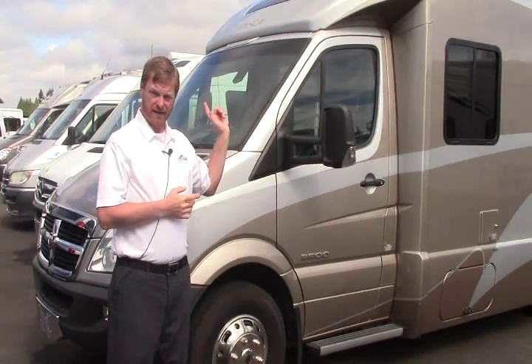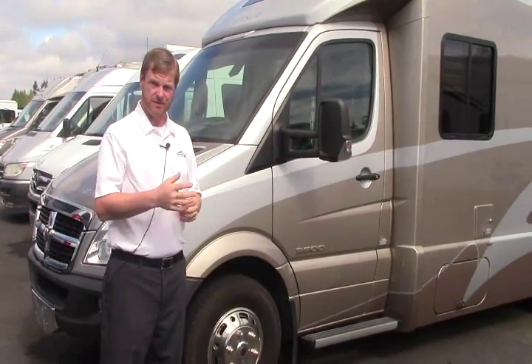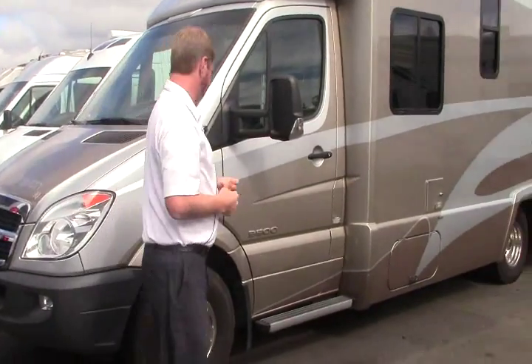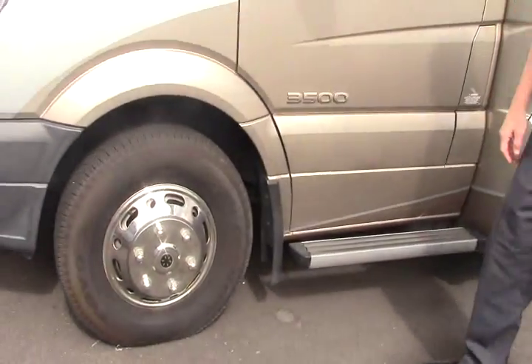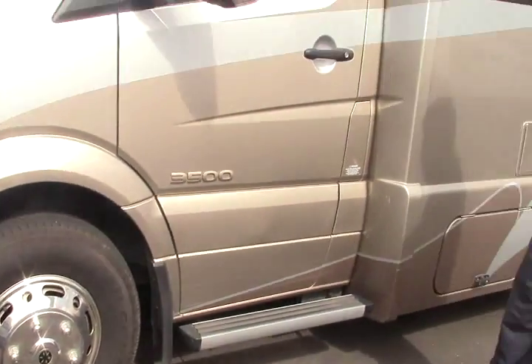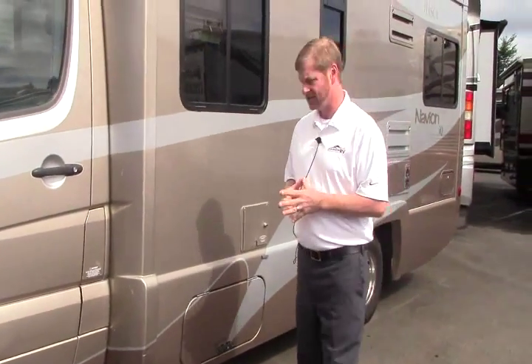We're going to walk around the outside, check out some features, and then we'll take a look inside. First thing you'll notice, it is on the Dodge 3500 chassis. It is a dually rear end — lots of power, lots of towing.